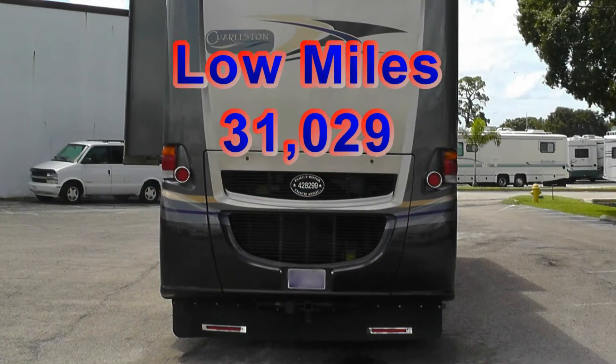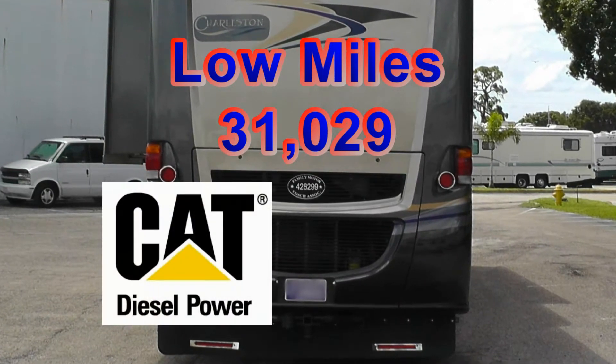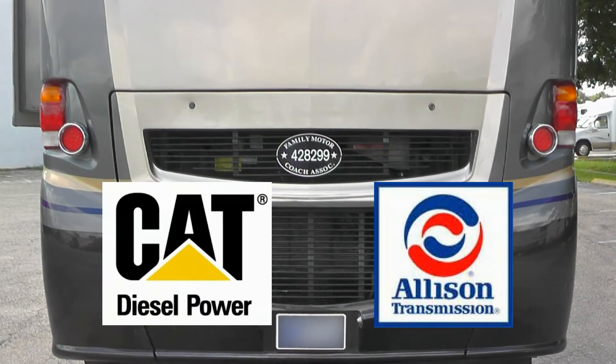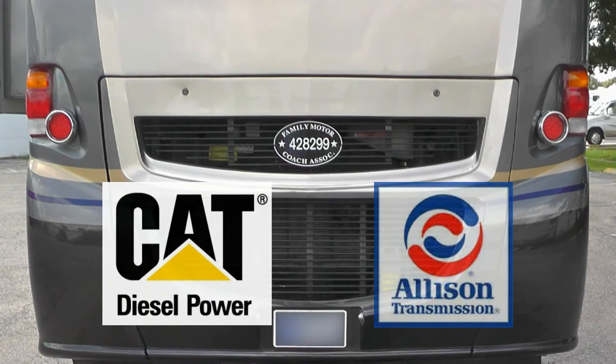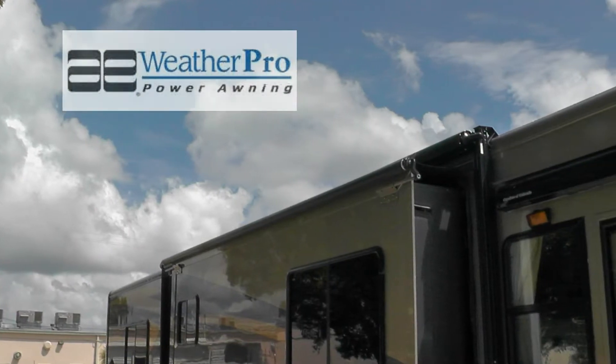With the low miles, the reliable combination of a powerful Caterpillar diesel engine and the legendary Allison transmission will share with you the joys of American destinations for many years to come. Exterior features include a 20-foot power patio awning.